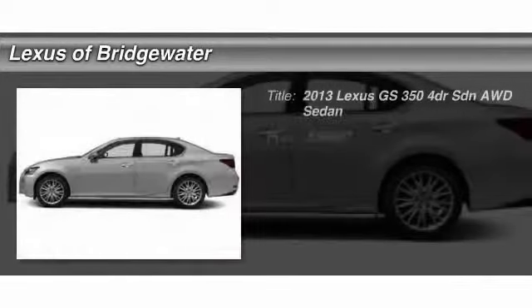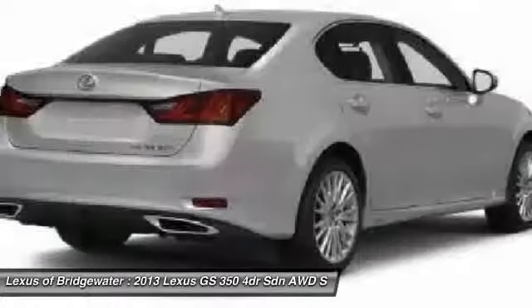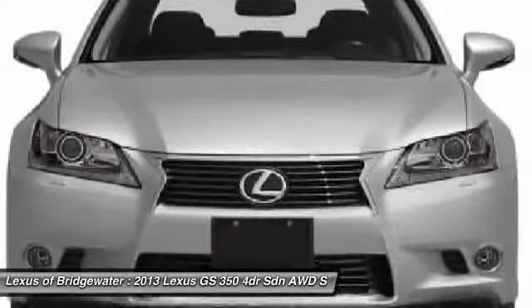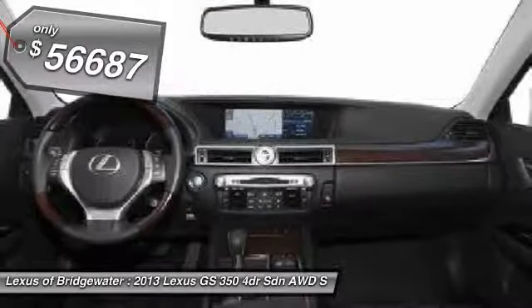The 2013 Lexus GS350. The GS350 boasts a 3.5-liter V6 with a 303-horsepower output under its hood. Yet this beautifully built car remains a luxury sedan first and foremost, with its plush interior, high-tech amenities, and impressive standard equipment, and is priced below $60,000.